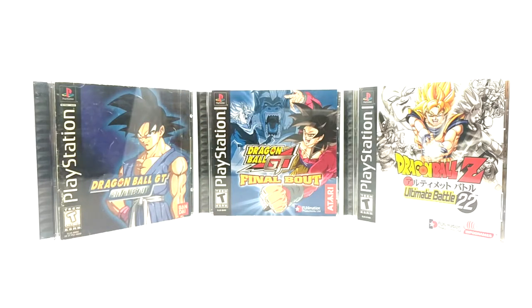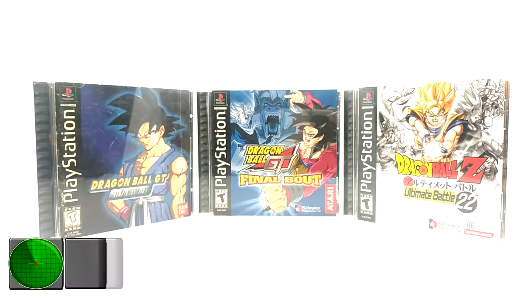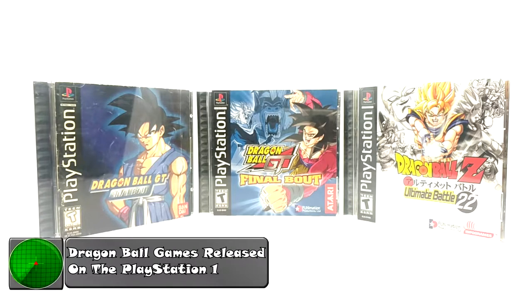What is going on Radar Force? Today on this product review, we're going to start covering the Dragon Ball games released in the United States. I've decided to start with the original PlayStation games, as you see in front of your eyeballs.